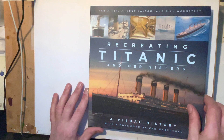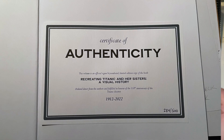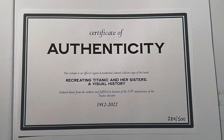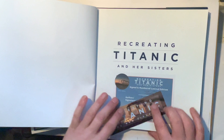I was blown away when I got it — I just thought it's a beautiful book, so I thought I'd share what it's like. The first thing you get is a certificate of authenticity. It says this volume is an official signed and numbered limited edition copy, direct from the authors, fulfilled in honor of the 110th anniversary of the Titanic disaster, 1912 to 2022. Mine is 284 of 500 — that's a nice little touch.